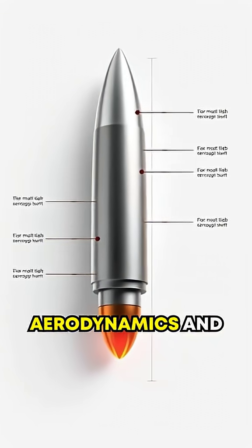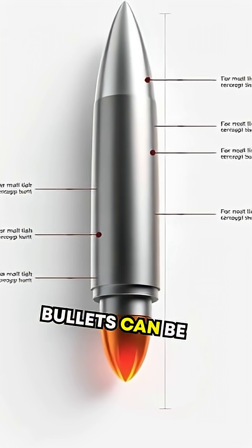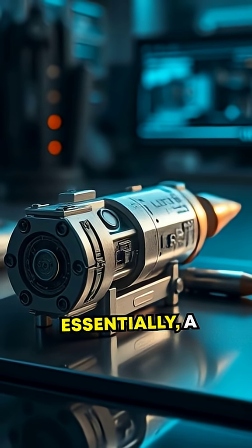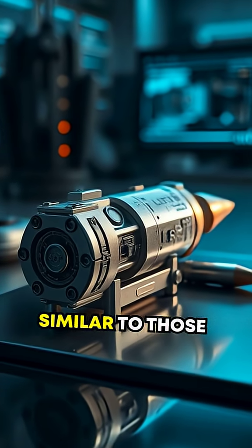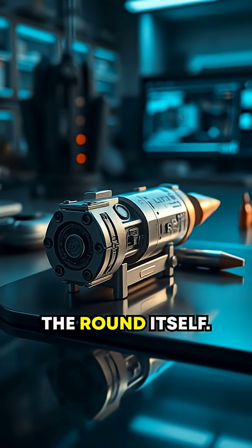Developed with advanced aerodynamics and small fin-like control surfaces, these bullets can be guided while in flight. Essentially, a guidance system similar to those used in missiles is miniaturized and embedded into the round itself.